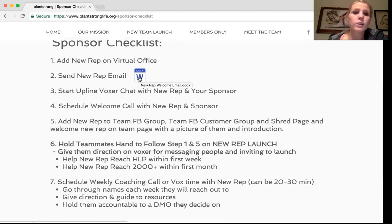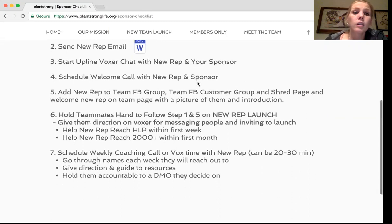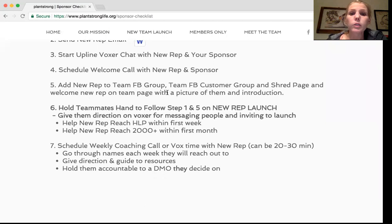Number two: we have the new rep email here — it's really just a welcome. You can update and change it however you like, but the main purpose is to welcome them, encourage them, and include a link to our website with the password so they can go and get started. You want to start an upline Voxer chat with your new rep and your sponsor so they can help you coach your new person — that's your responsibility. Schedule the welcome call with the rep and sponsor so that person hears somebody else's story and knows they're part of a community with backing and support beyond you. Add them to our Facebook group, our customer group, and the shred event page, and share a picture to welcome and introduce them — people want to be known and feel appreciated.